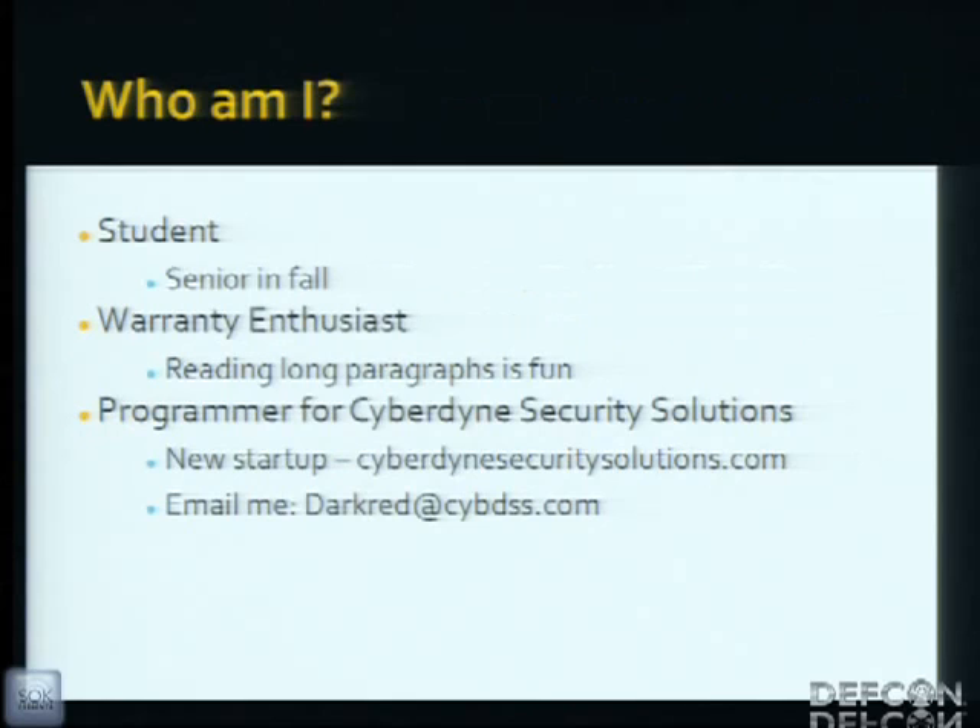Who am I? I'm a student. I'll be a senior in fall, so shortly. I'm a warranty enthusiast — everyone loves reading those six-page paragraphs when you get your new device. I do a little programming on the side. There's my email if you ever want to contact me.